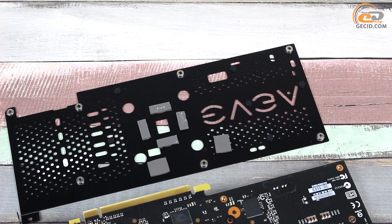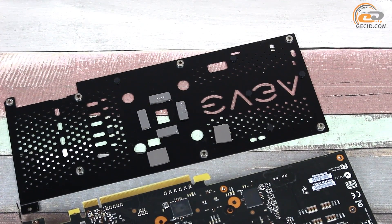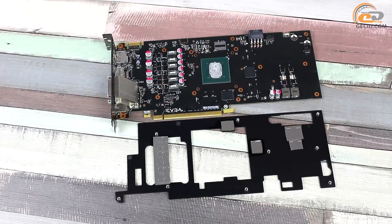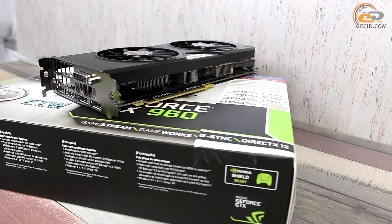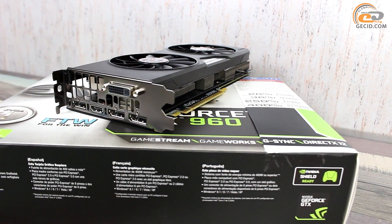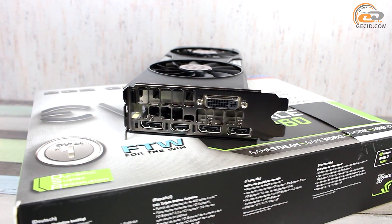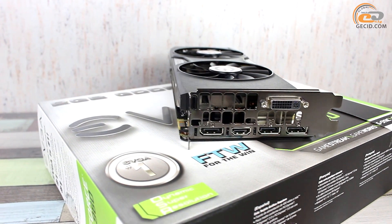Important components of the cooler are two heat-spreading aluminum plates that dissipate heat from transistors, memory chips, and the PCB in the GPU area. In short, this is a very careful approach to cooling system design, especially for a video card with a relatively low TDP of 120 watts.